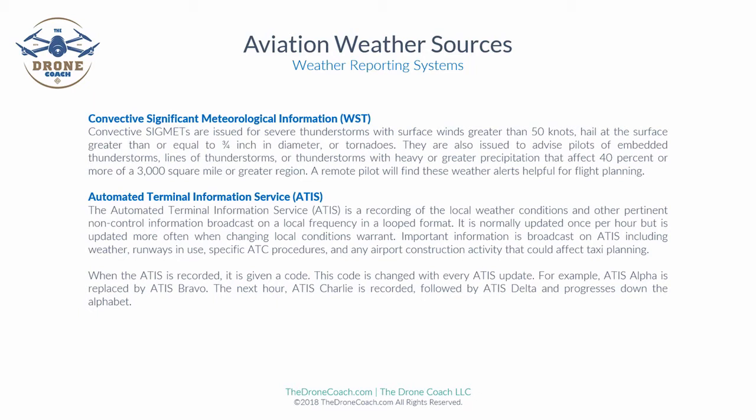The Automated Terminal Information Service, or ATIS, is a recording of the local weather conditions and other pertinent non-control information broadcast on a local frequency in a looped pre-recorded format. It is normally updated once per hour, but updated more often when changing local weather conditions warrant. Important information broadcast on ATIS includes weather, runways in use or not in use, specific air traffic control procedures, and any airport construction activity that could affect taxi planning.